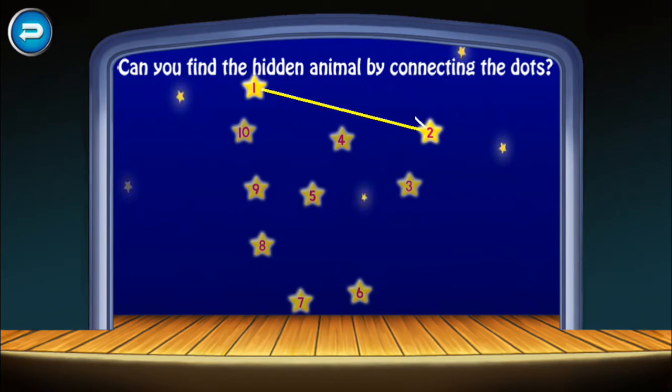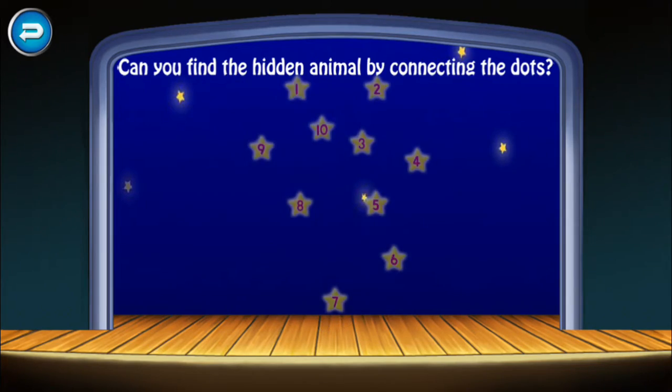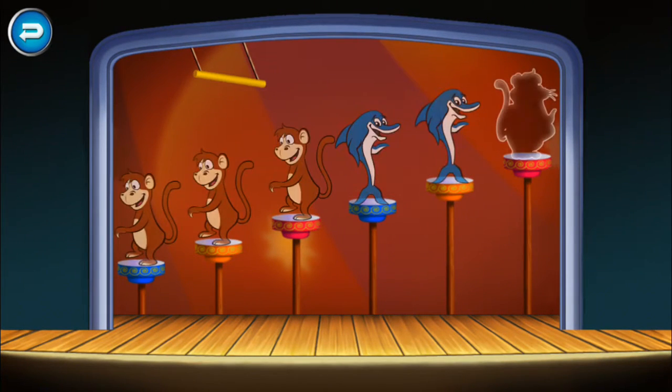Five. Five, five, five, seven, eight, nine, ten, dog, five, five, five. Six, three, six, five. Seven, five.